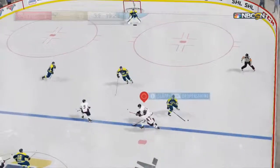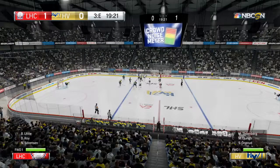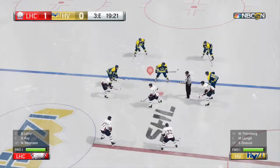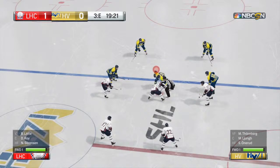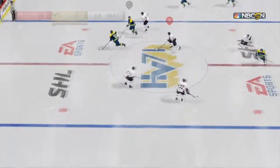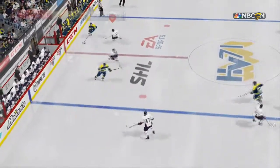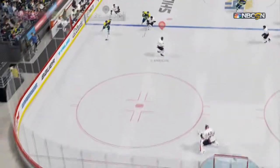Linköping is controlling play now through the neutral zone and that puck goes offside. Good job tying the man up on the faceoff — teammate comes in, HV 71's on the move along the boards.